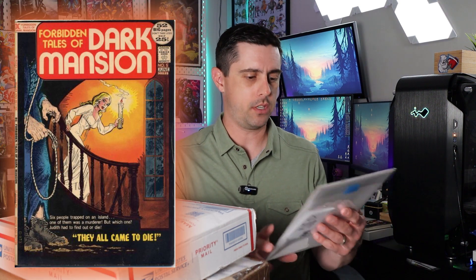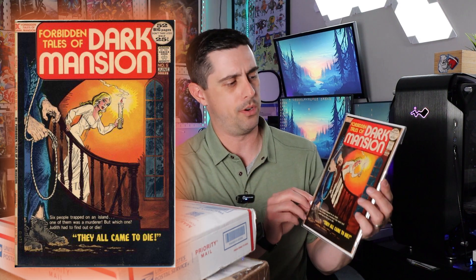Next up is Forbidden Tales of Dark Mansion number five. This is just an awesome suspense cover. John has this graded at a 9.0 and it does look really clean. A lot of times the books he sells have actually been pressed as well, and sometimes cleaned. I've never had an issue with any of the books I've gotten from John on his live sales.